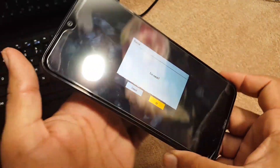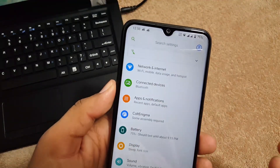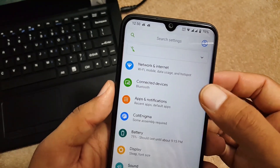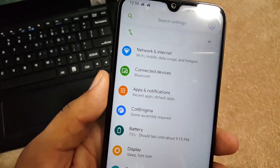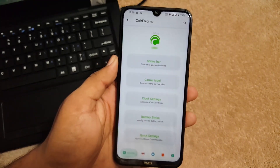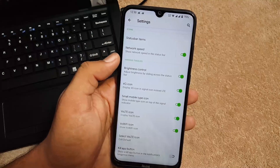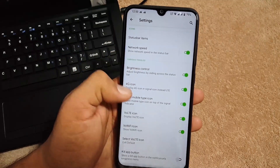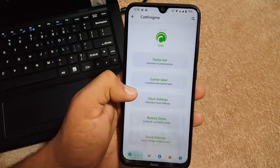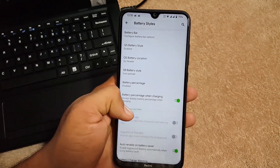Now let's dig into the settings and customize the ROM. In the settings we have notification search bar, network and internet, connected devices, and notification. Then we have Cold Enigma — in Cold Enigma we have all available customizations. First of all we have the status bar customizations where you can manage the status bar icon, network indicator icon settings, carrier labels, clock settings, and battery style.